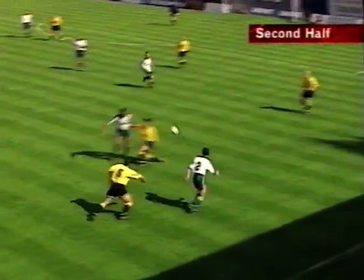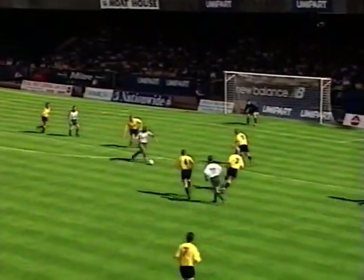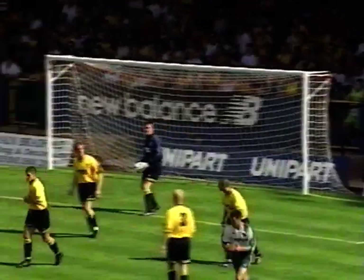Muscat again. Curl to Muscat. This is good play by Wolves now. Osborne fixes it inside to Bull — he's looking for his second goal. And the feet of Whitehead deny him.